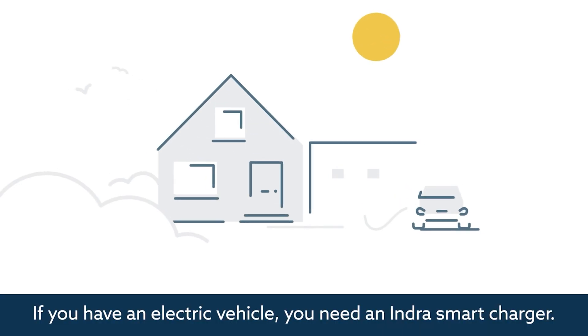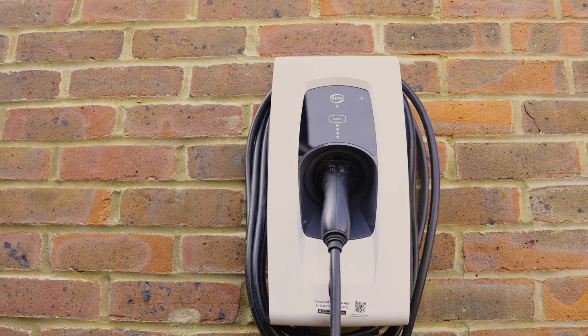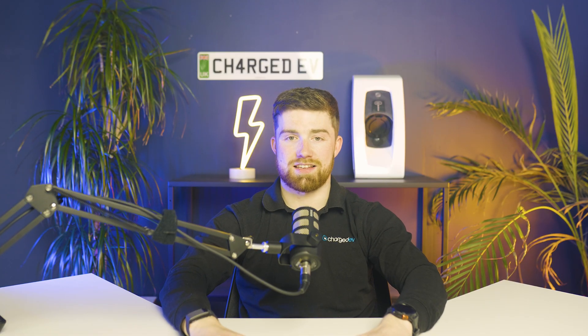Flexibility is key, and the Indra Smart Pro comes with two options: a tethered version with a fixed cable, or a socket version if you prefer to use your own cable. If you opt for the tethered version, you can choose between a 6m or a 9.4m cable, giving you flexibility based upon your parking setup.